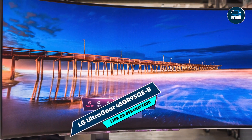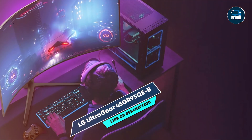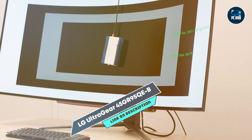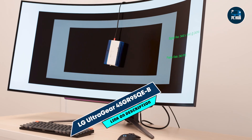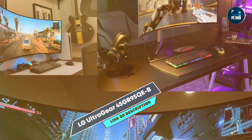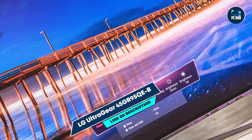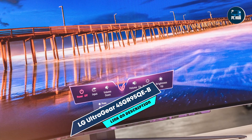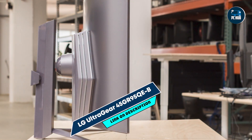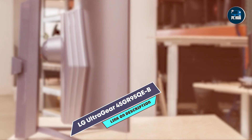Gamers benefit from the UltraGear 45GR95QE-B's large screen size and high refresh rate, making it ideal for immersive gaming and multitasking. The OLED technology provides deep blacks and vivid colors, enhancing the overall visual experience. The monitor's customizable Sphere Lighting 2.0 adds dynamic lighting effects, enhancing ambience and immersion. Its ergonomic stand offers height, tilt, and swivel adjustments for flexible and comfortable viewing. LG's commitment to quality ensures this monitor is built to endure, making it a solid investment for gamers seeking an immersive and feature-rich display.